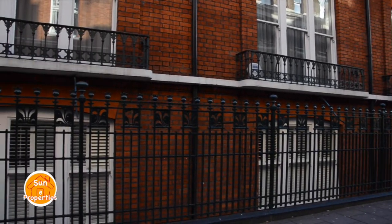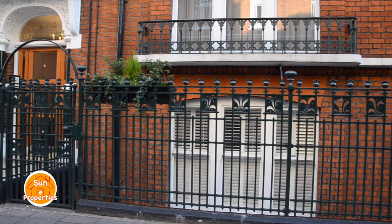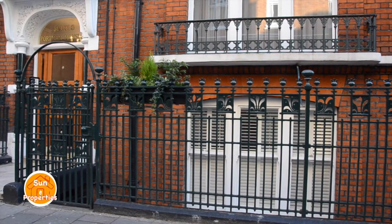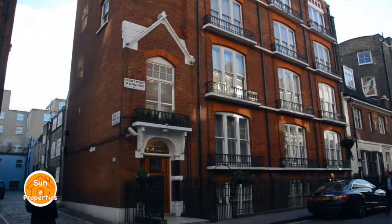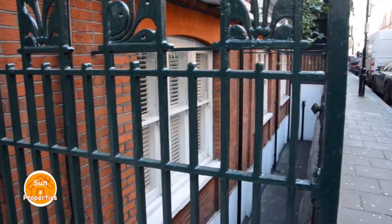This property is a fabulous four-bedroom garden apartment in the very heart of London Marylebone, which offers an abundance of living accommodation and is in a prime central location, just moments from the lovely Baker Street and Marylebone High Street.